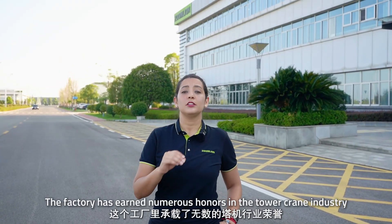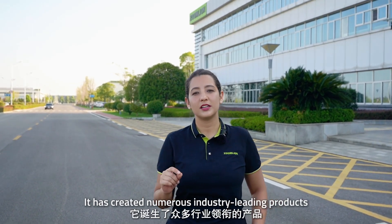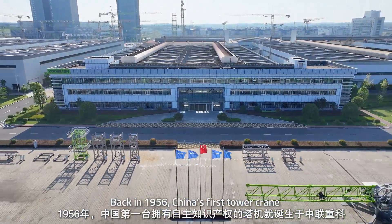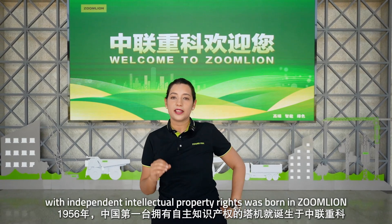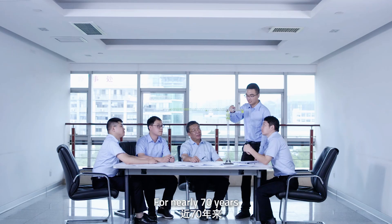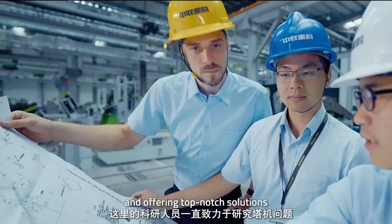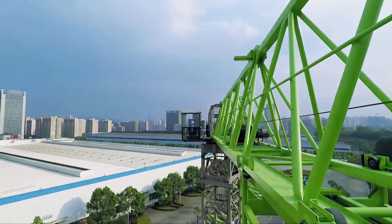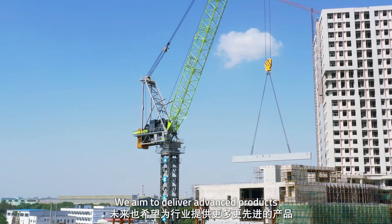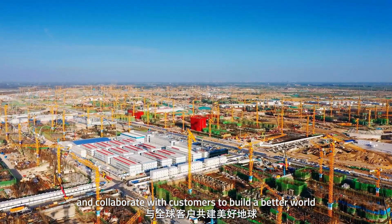The factory has earned numerous honors in the tower crane industry and has created numerous industry-leading products. Back in 1956, China's first tower crane with independent intellectual property rights was born here. For nearly 70 years, they have been dedicated to solving tower crane challenges and offering top-tier solutions. Today, Zoomlion is well-loved worldwide, aiming to deliver advanced products and collaborate with customers to build a better world.